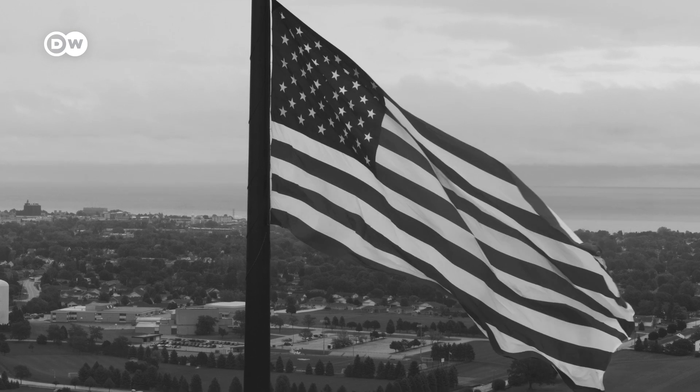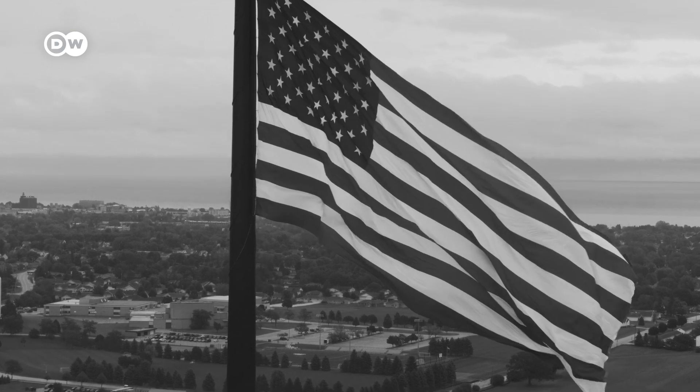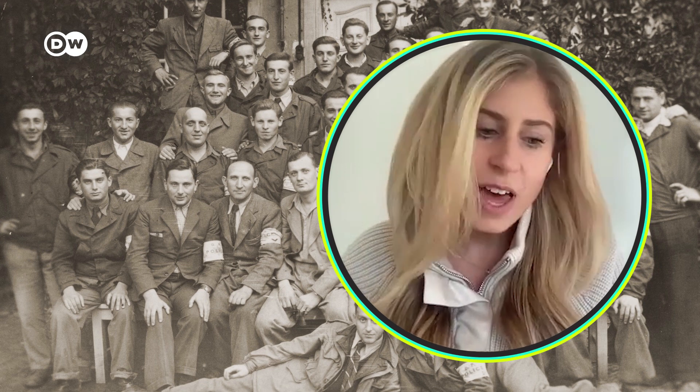Both passed away in the past few years of old age. To have any memento of them, especially since they're no longer here, is incredibly powerful.